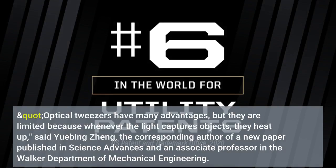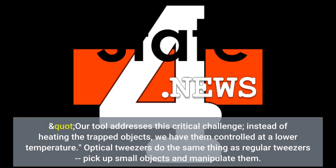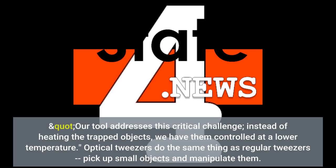"Optical tweezers have many advantages, but they are limited because whenever the light captures objects, they heat up," said Yuebing Zheng, the corresponding author of a new paper published in Science Advances and an associate professor in the Walker Department of Mechanical Engineering. "Our tool addresses this critical challenge. Instead of heating the trapped objects, we have them controlled at a lower temperature."